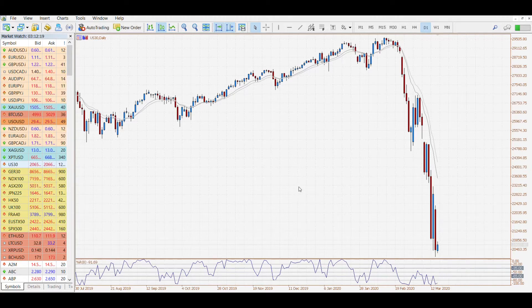Some more big moves due to more negative updates coming out of America. President Trump commented that the economy might be heading to recession, and there were over 3,000 cases of coronavirus picked up yesterday. We're going to have a quick look at some of the markets.